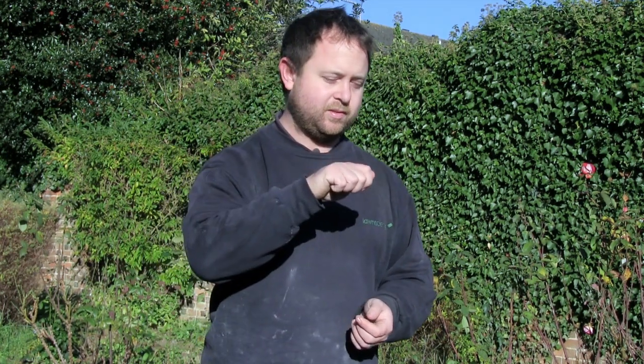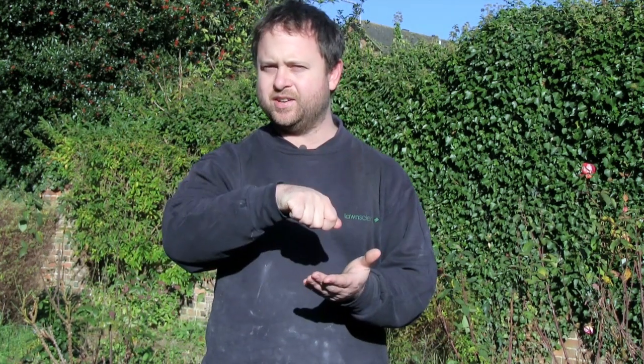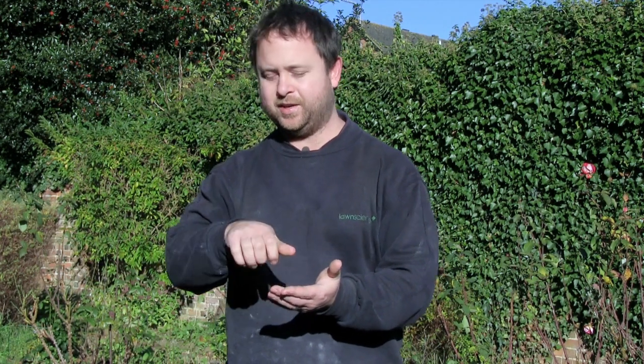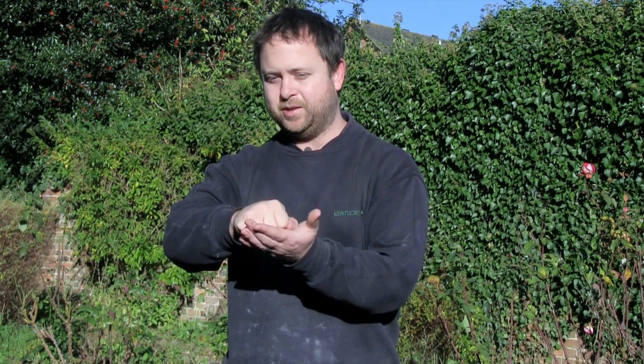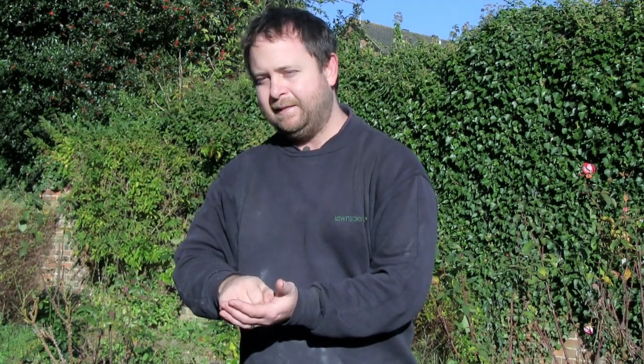Quite quickly the grass will turn from being a nice green colour to being very dry in appearance, like a straw-coloured grass. When you notice this, go to that area and give it a slight tug. If you've got an infestation it'll be apparent quite quickly — just by pulling up that grass it won't be rooted, so it's just like wafting a blanket. There's no resistance at all.